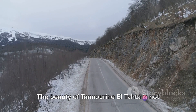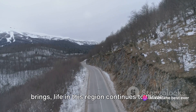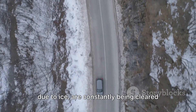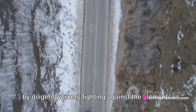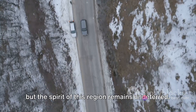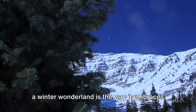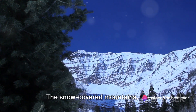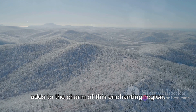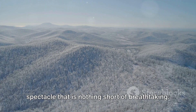The beauty of Tanarin El Tata is not merely in its landscapes but also in its resilience. Despite the challenges that winter brings, life in this region continues to thrive. The main roads, although often impassable due to ice, are constantly being cleared by diligent workers fighting against the elements. The internal and secondary roads may be closed due to the accumulation of snow, but the spirit of this region remains undeterred. What truly makes Tanarin El Tata a winter wonderland is the way it embraces the season — the snow-covered mountains, the ice-capped trees, the frosty air, all adding to the charm of this enchanting region. It's a place that not only survives the winter but thrives in it, creating a spectacle that is nothing short of breathtaking.